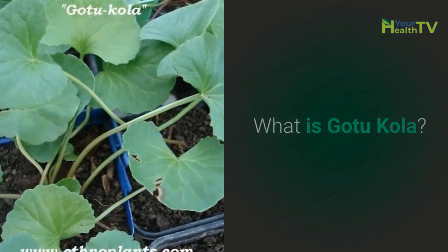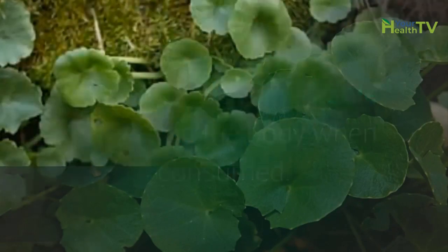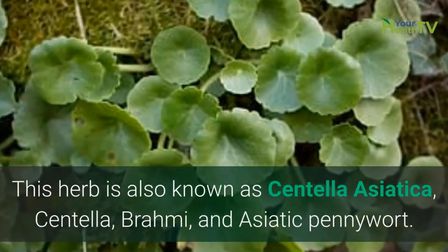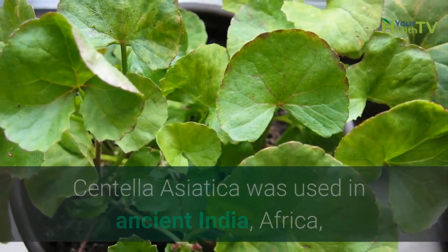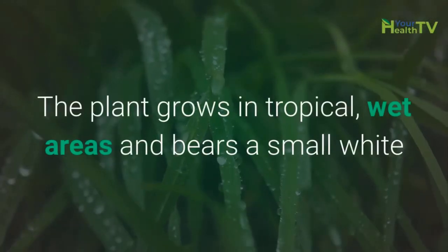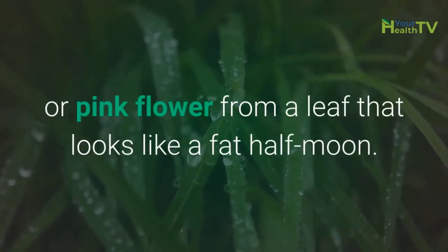What is GotuKola? GotuKola is a small perennial herbaceous plant from the wetlands of Asia that can have remarkable effects on the body when consumed. This herb is also known as Centella Asiatica, Centella, Brahmi, and Asiatic Pennywort. Centella Asiatica was used in ancient India, Africa, and China for its powerful medicinal properties. The plant grows in tropical wet areas and bears a small white or pink flower from a leaf that looks like a fat half moon.